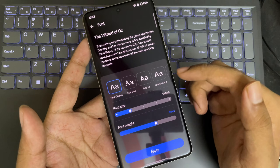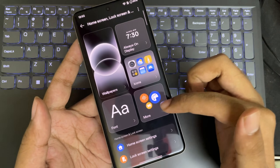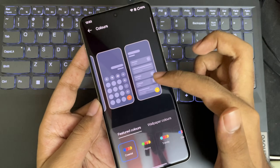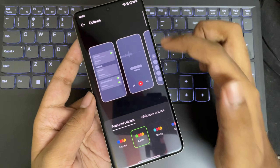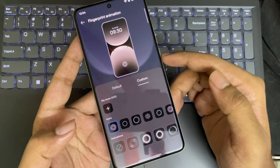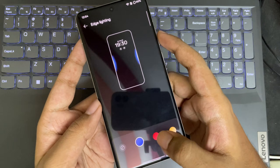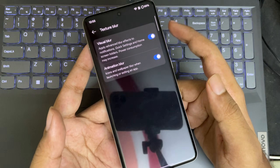Let's go to Font — it's pretty much the same as before. Under More, we have additional customization options: the UI theme sets colors based on the wallpaper, you can toggle the quick settings, customize fingerprint animations, set edge lighting effects, and enable texture blur in the system UI — which is enabled by default.